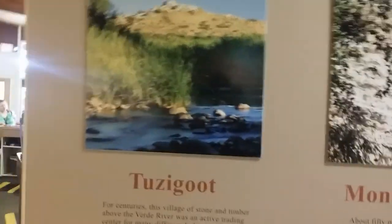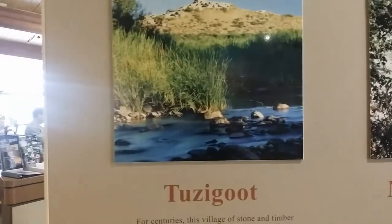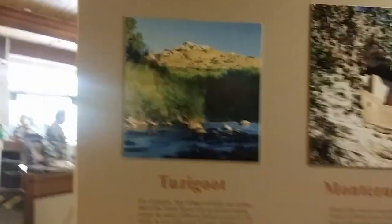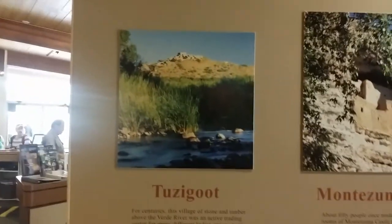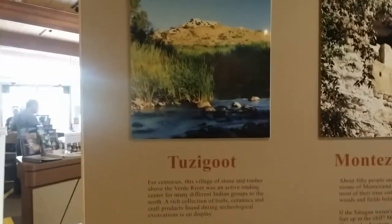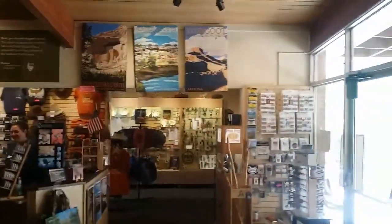What I discovered is that it's ten dollars for your fee to get in, but it's good for three days, so I can actually go within the next three days over to Tuzigoot. So we're going to go ahead and do that — kill two birds with one stone. I'm not 62 years old yet so I don't qualify for the annual pass. We're going to go to Tuzigoot.